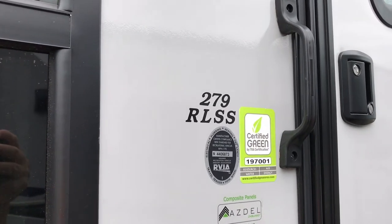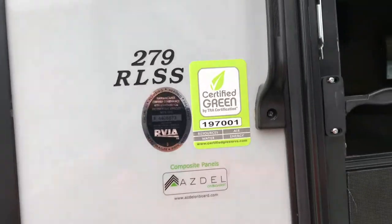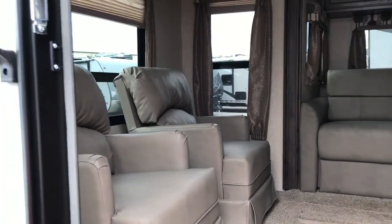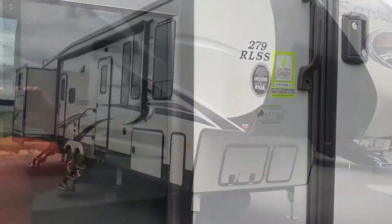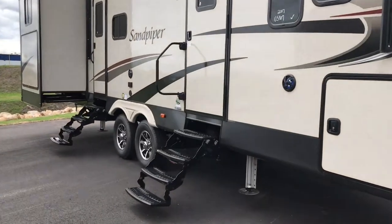The 279 RLSS basically means it's a 27-foot rear living with a super slide or a single slide. You can see the rear living quarters here — hence the acronym RLSS. Model numbers generally tend to hold true for fifth wheels as well.